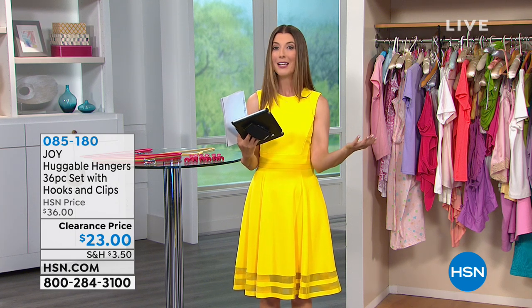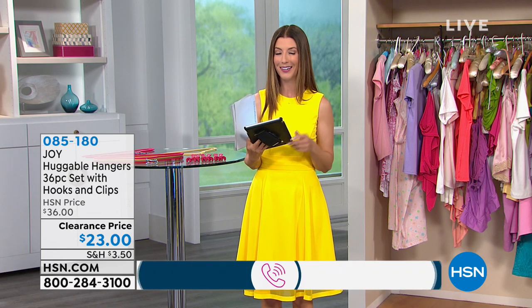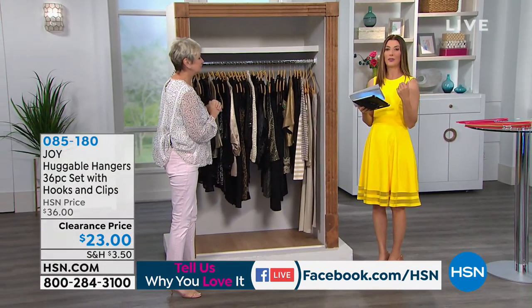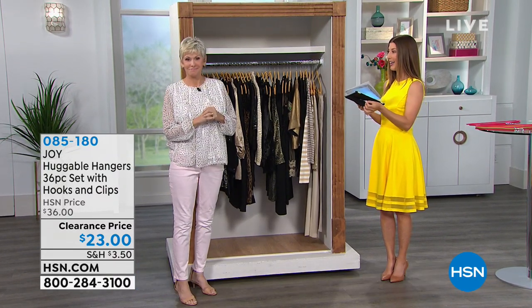If you have any testimonials about origami, huggable hangers, or storesmith, we'd love to hear from you. It's our customer appreciation month — we wouldn't be here without you. 40 years strong here at HSN, and huggable hangers have been one of the most famous, one of the most iconic, and certainly one of the most popular products. In fact, three quarters of a billion sold here at HSN.